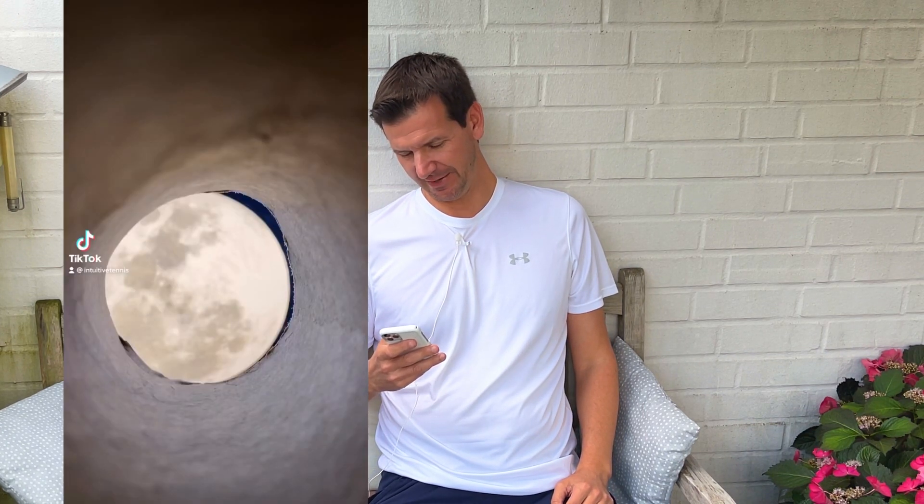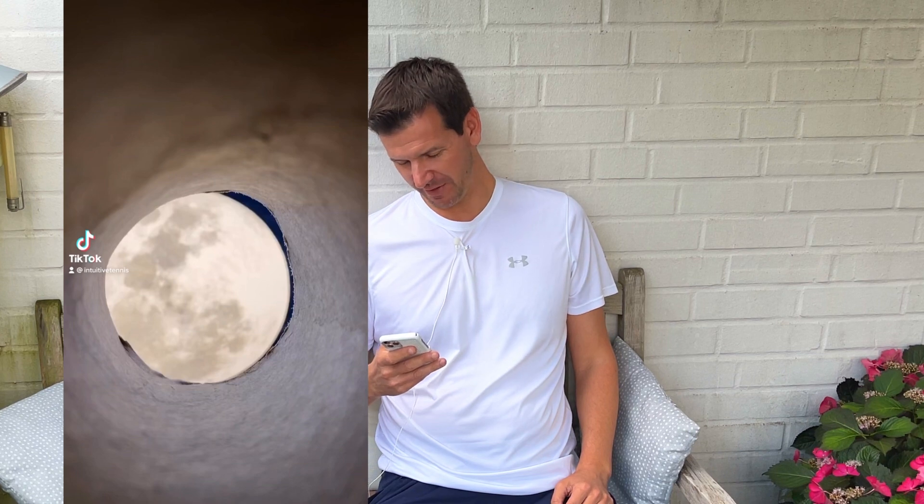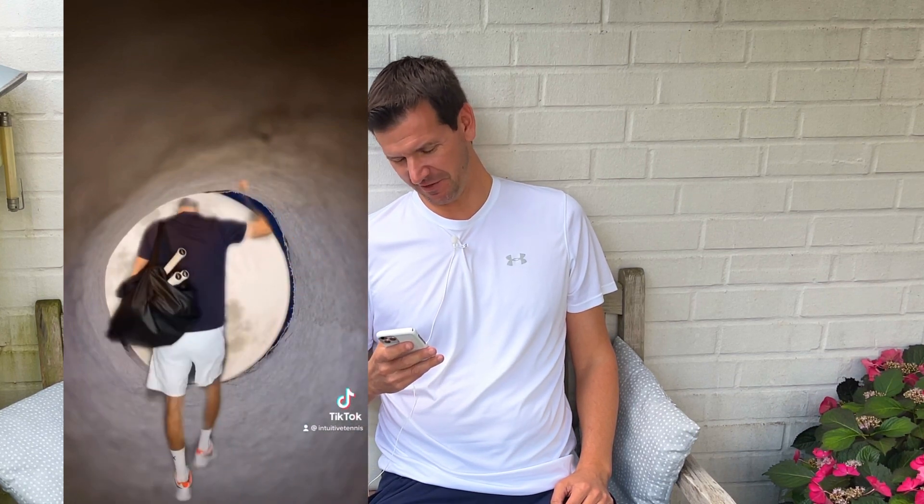Coming in at number three is the toilet paper green screen. I don't even remember how I did this, to be quite honest, but this was a trend on TikTok. I remember this was when the tennis courts opened back up, and I was very excited to get back on the courts — that's when I made this spectacular video.